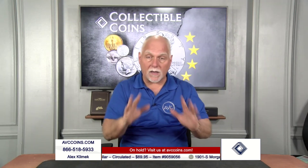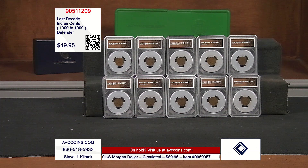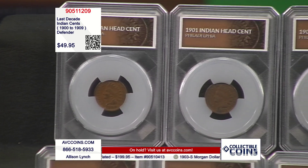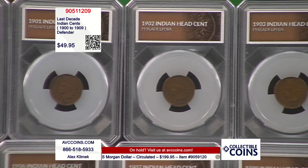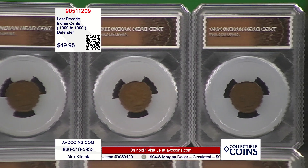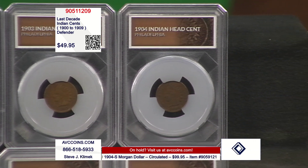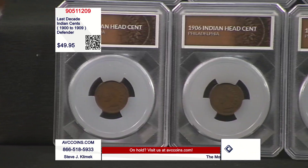Tonight, we put together a great collection — the last decade of our beautiful Indians. They're in the gorgeous Defender holder, and the most important part is hand-selected quality with the crazy price of under $50 for all of them. The last decade is 1900 through 1909. For pretty much the entire series, only one coin was made per year — the Philadelphia. The last two years, San Francisco chimed in. This is the complete Philadelphia set — these are those big, beautiful coppers.